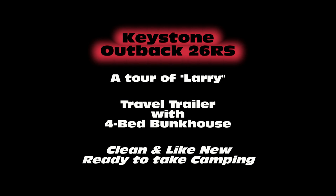Thanks for joining us on our tour of Larry. Larry is clean and like new, ready to take camping right away.